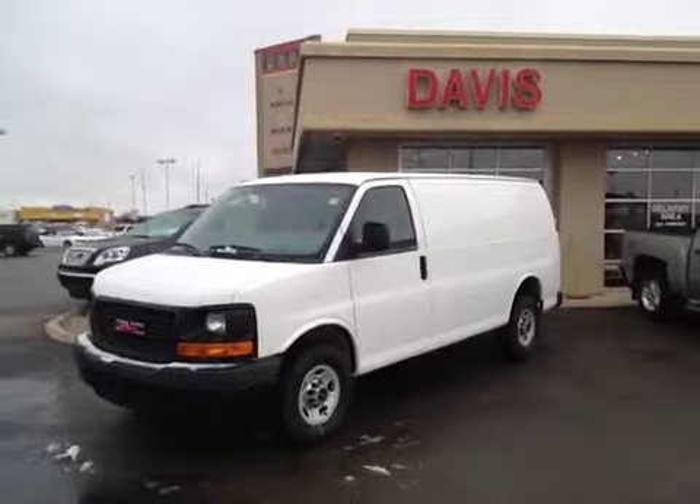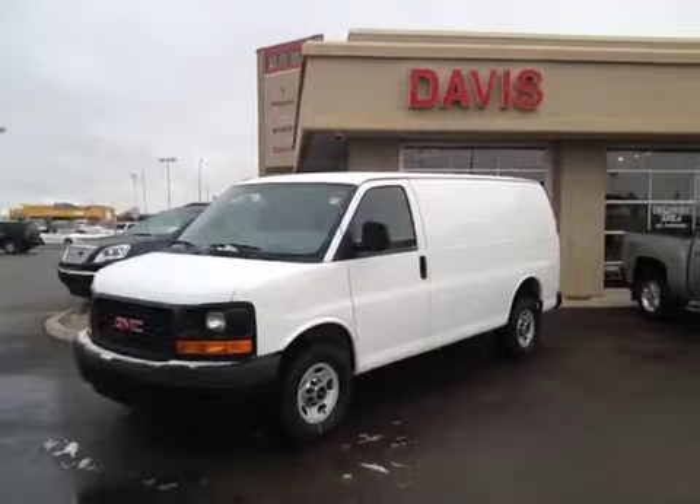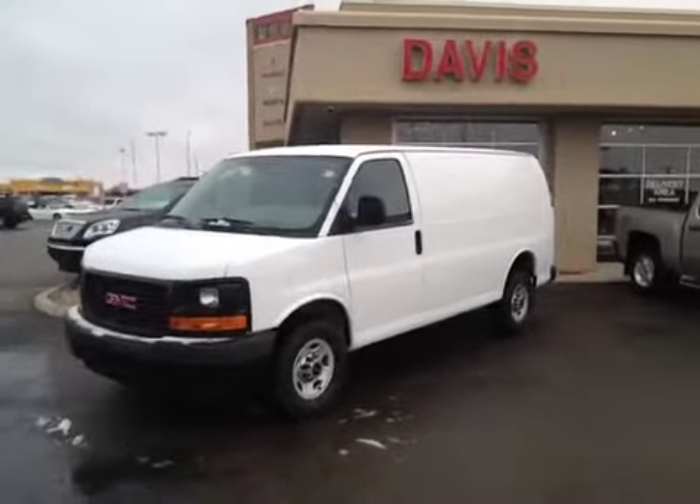This is stock number 114721. It's a 2012 GMC Savana cargo van. The color is Summit White.